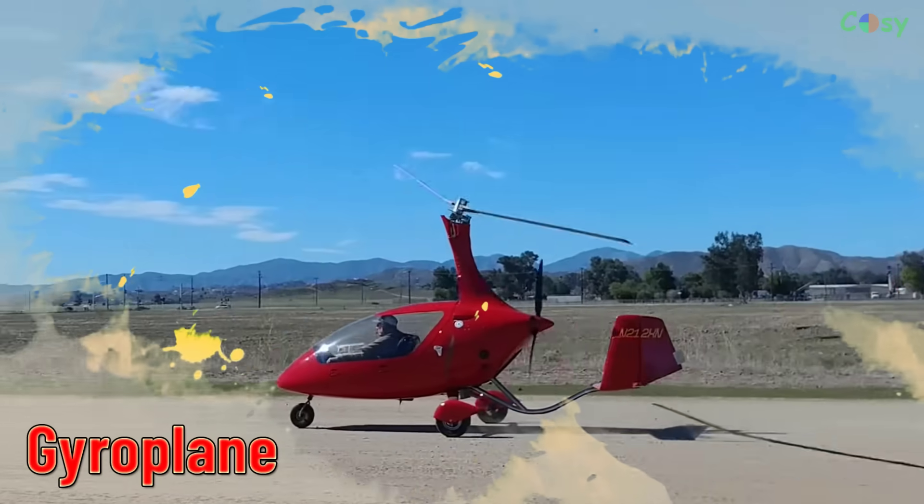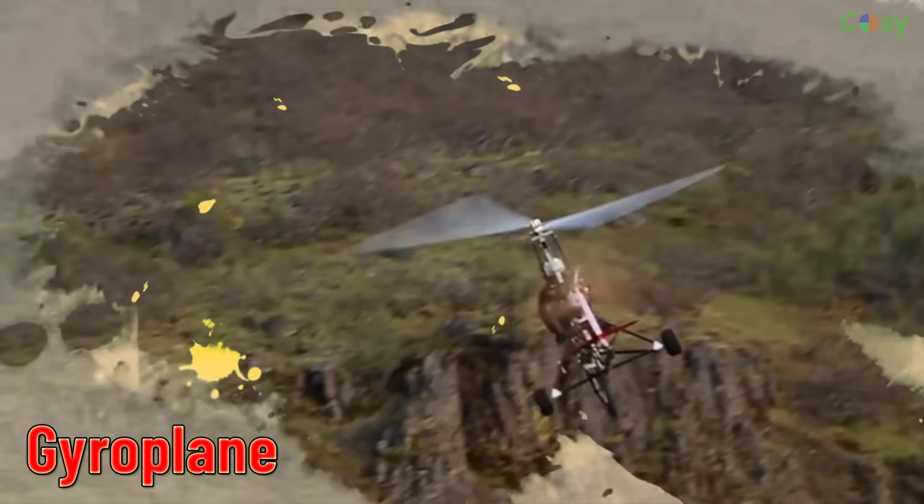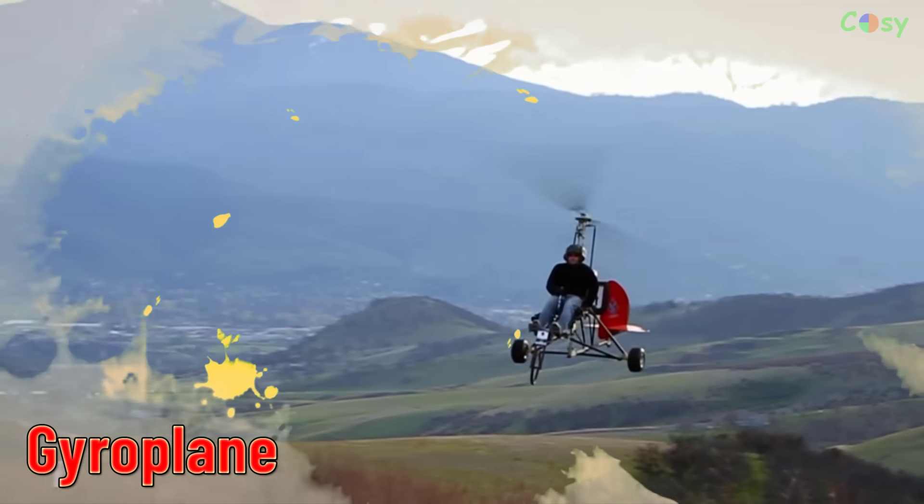Gyroplane. A rotary wing aircraft that uses an unpowered rotor for lift and a powered propeller for forward motion.